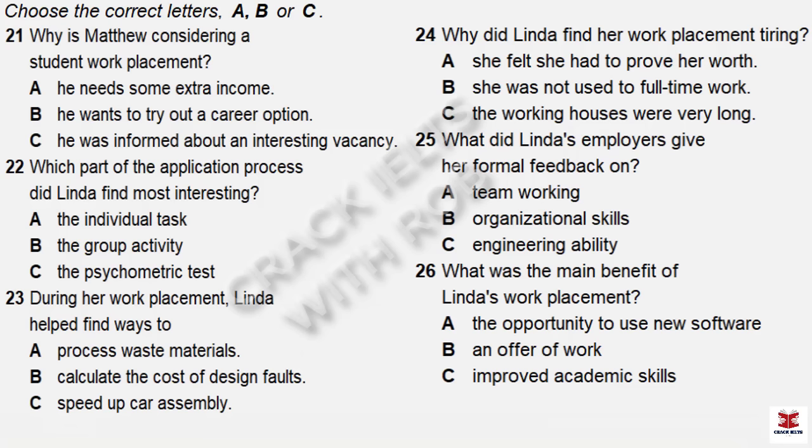Part three. You will hear two engineering students — a woman in her sixth year called Linda, and a man in his fifth year called Matthew — discussing the benefits of student work placements. Before you listen, you have some time to look at questions 21 to 26. Now listen and answer questions 21 to 26.